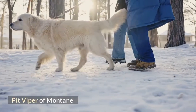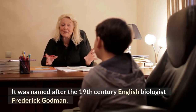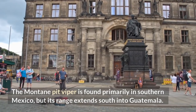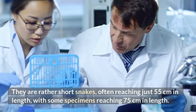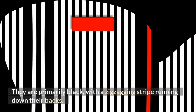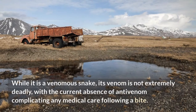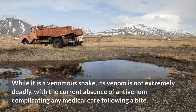Montaigne Pit Viper. This pit viper gets its common name from its preferred habitat in forested areas along mountainsides, and was named after 19th century English biologist Frederick Godman. The Montaigne pit viper is found primarily in southern Mexico, but its range extends south into Guatemala. They are rather short snakes, often reaching just 55 centimeters in length, with some specimens reaching 75 centimeters. They are primarily black, with a zigzagging stripe running down their backs. The snake's head is rust red. While it is a venomous snake, its venom is not extremely deadly, with the current absence of antivenom complicating any medical care following a bite.